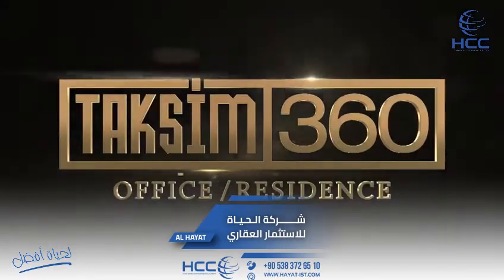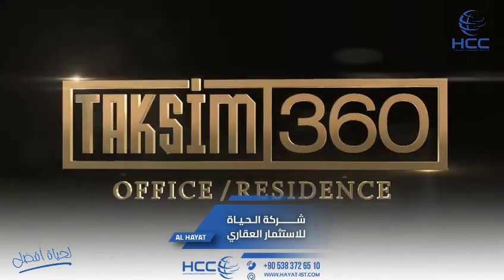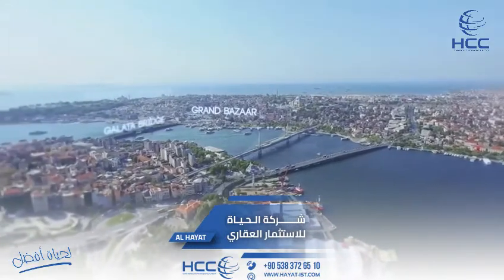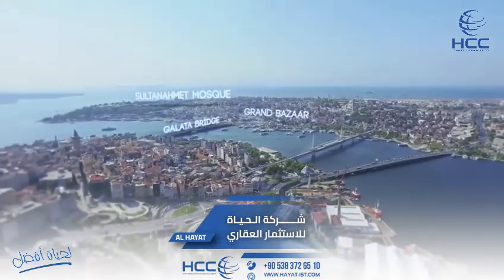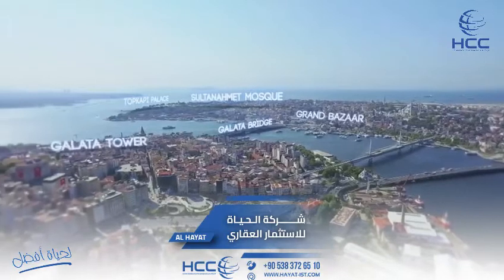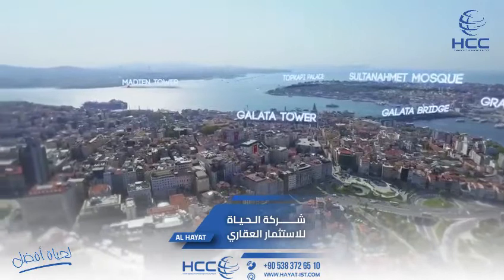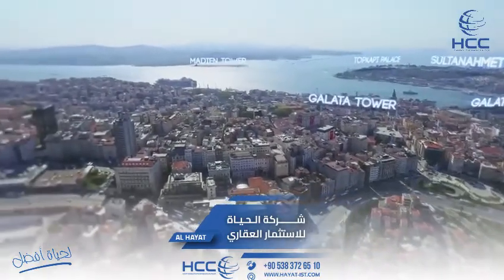Taksim 360 is a project comprised of offices, housing and residences located at a major transport hub. It has a unique location, only five minutes away from the historical peninsula, the Golden Horn, and Istanbul's most prominent centrally located districts.